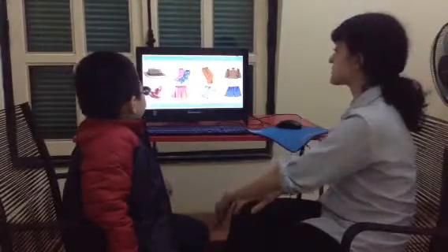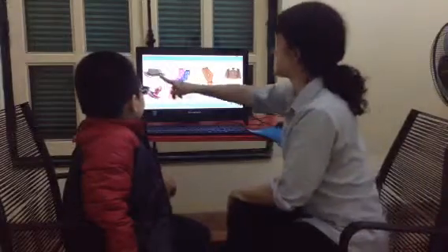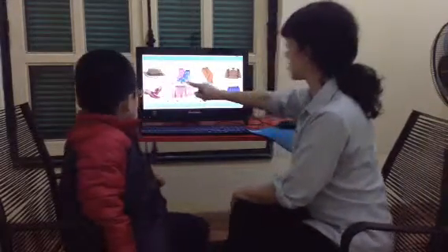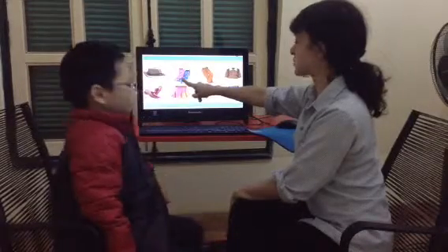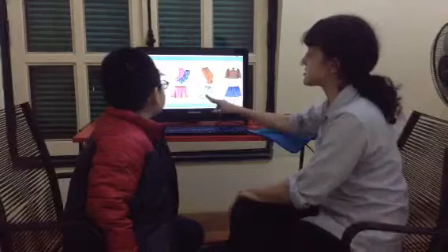Let's review clothes. What is this? It's a hat. Good. What are these? They are socks. Socks.